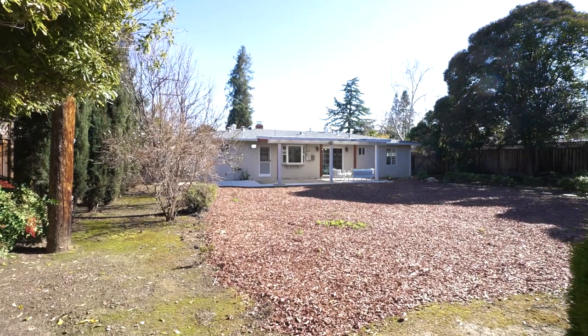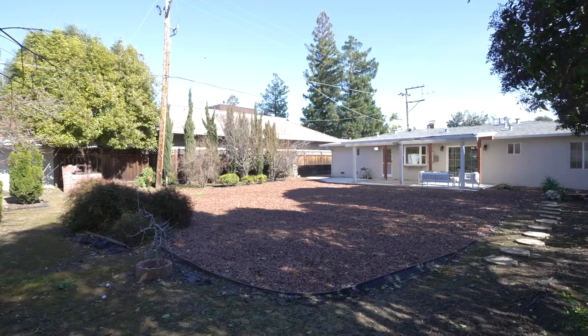When you step inside this gorgeous home, you're going to fall in love with the open floor plan. We've got fresh interior paint, updated flooring, recessed lights, crown molding, beautiful gourmet kitchen, updated bathrooms. But I absolutely love the backyard — there's tons of space to build an ADU, expand the house, or just entertain and play. Are you ready to go inside? Let's go and take a closer look.